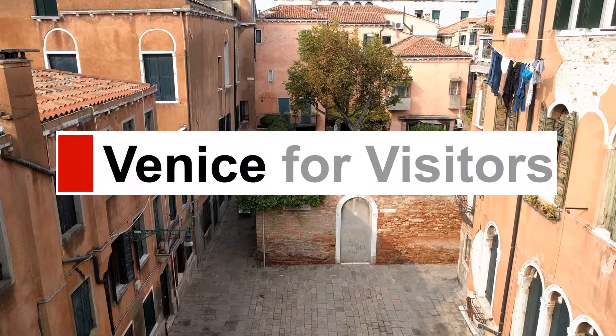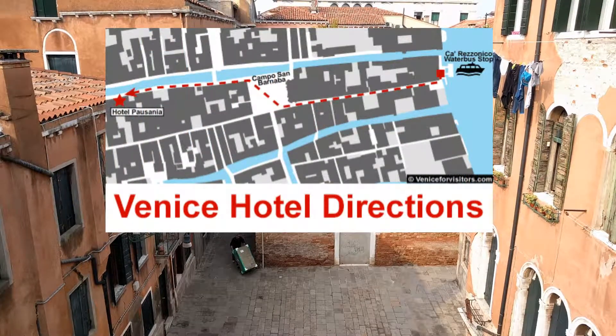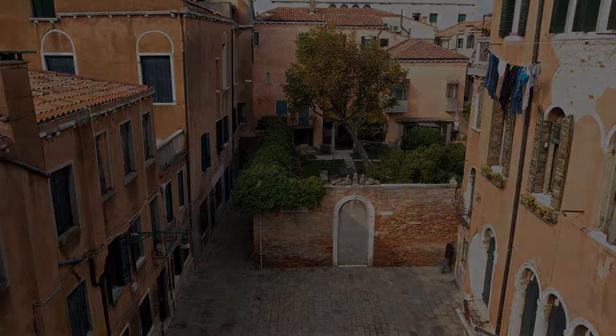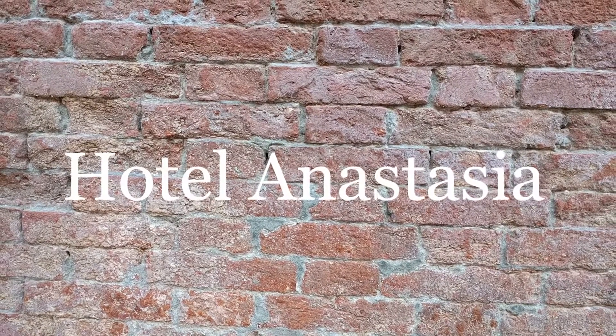Hello, this is Durant at VeniceForVisitors.com with another in a series of walking directions to hotels in Venice, Italy. Today's destination is the Hotel Anastasia.